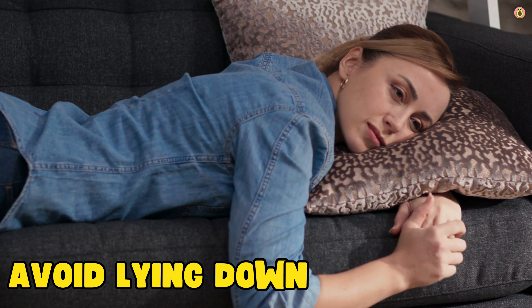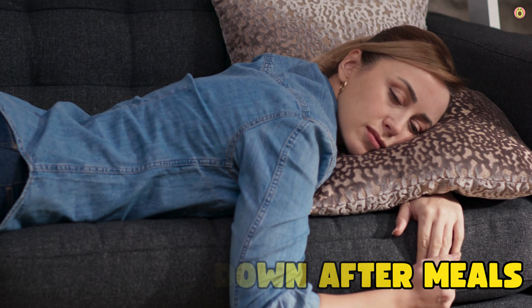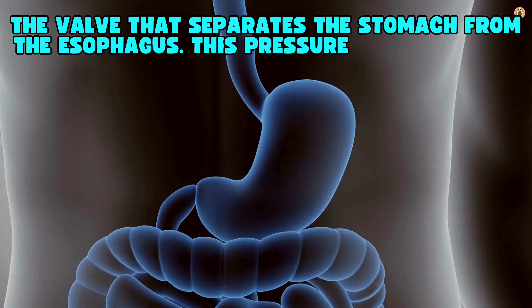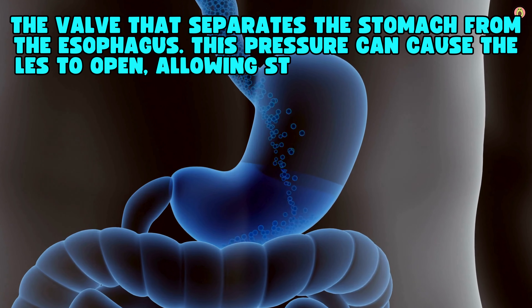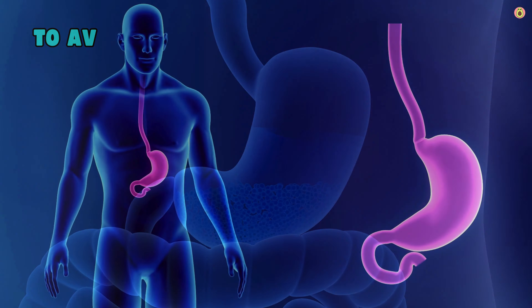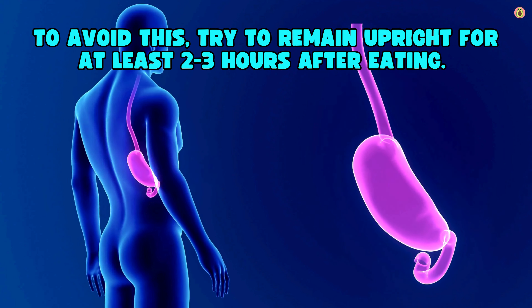Lying down immediately after eating can cause the contents of your stomach, including acid, to press against the lower esophageal sphincter (LES), the valve that separates the stomach from the esophagus. This pressure can cause the LES to open, allowing stomach acid to flow back into the esophagus. To avoid this, try to remain upright for at least 2 to 3 hours after eating.